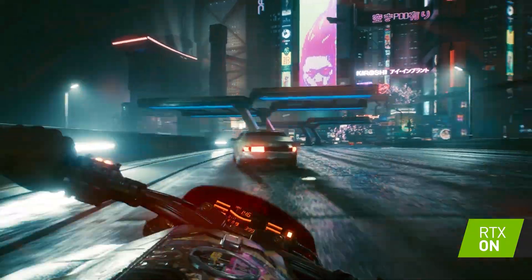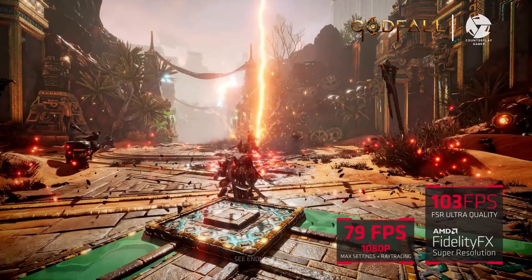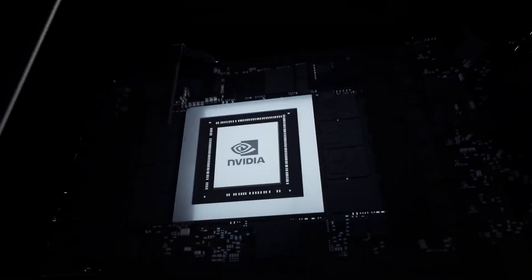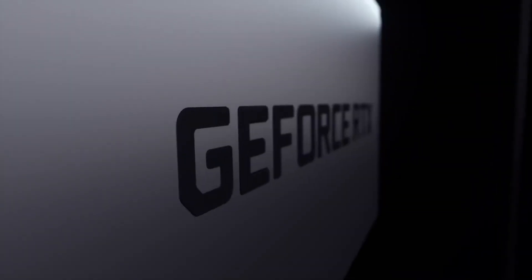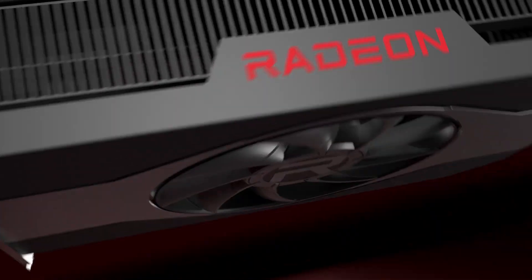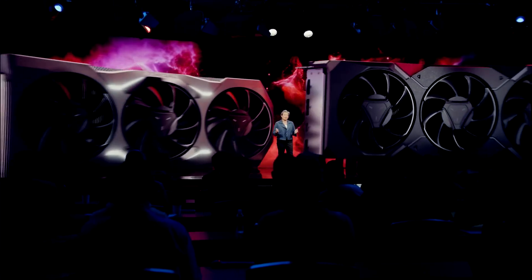That means the iGPU on Ryzen 8000 CPUs will be able to max out most games at 1080p resolution, which will easily replace most budget graphics cards that come under $200. We can expect performance equivalent to the RX 6500 XT, which is quite significant given that Nvidia and AMD are no longer concerned about providing powerful gaming GPUs under $200.